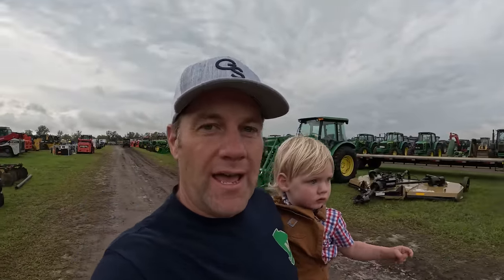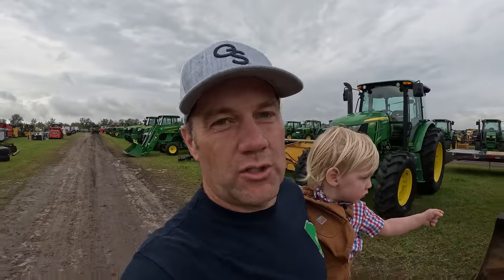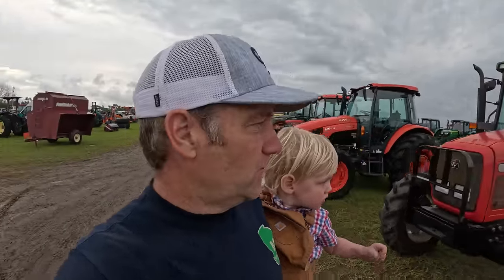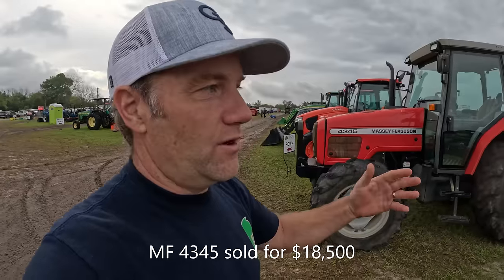Down here where we farm, about 90 percent of all the tractors you see are John Deere. But at this particular sale there are a lot of red tractors and orange tractors. I'm interested to see what some of these Massey Fergusons and Cases bring. There's a whole lot of Kubotas here too, but there are a few tractors I want to show you that I'm highly interested in — to see where they're valued compared to their green counterparts.